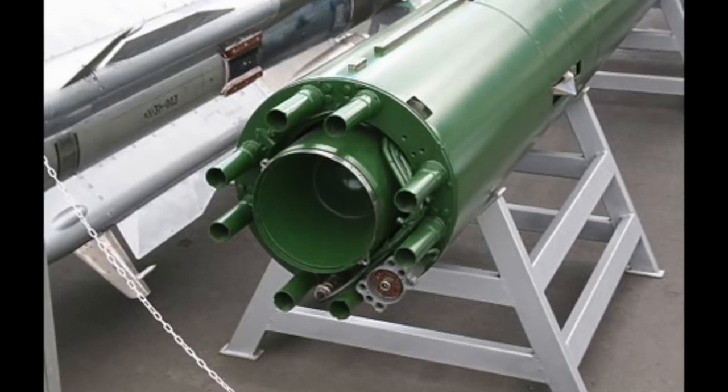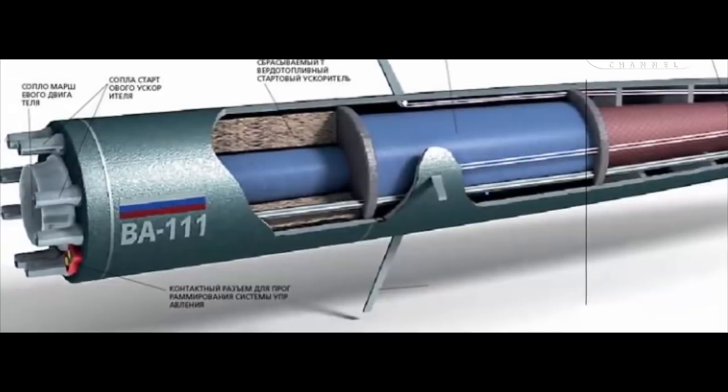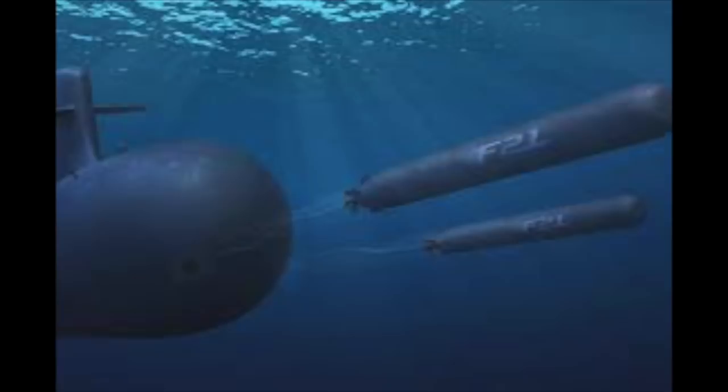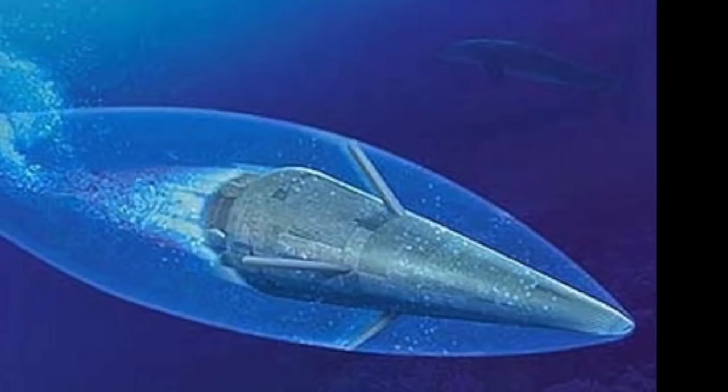At the rear of the torpedo are movable control surfaces. Eight small rockets surround the main engine — these get the torpedo up to speed. Then the central main rocket fires and produces the supercavitation effect. The Shkval is fired from a conventional 533 millimeter torpedo tube. It exits the tube at 50 knots, ignites its eight small rocket motors, gets up to 200 miles an hour, and then fires the supercavitation engine.